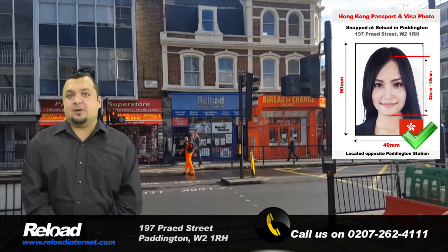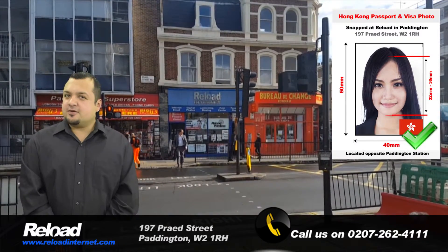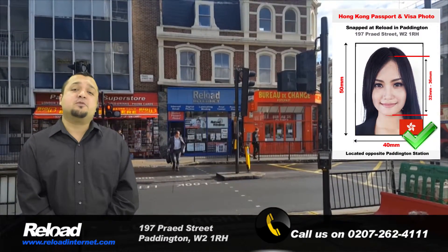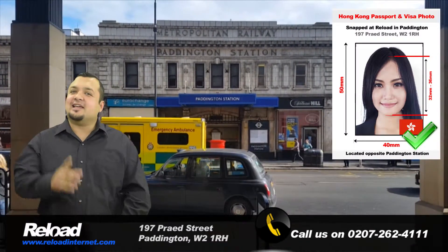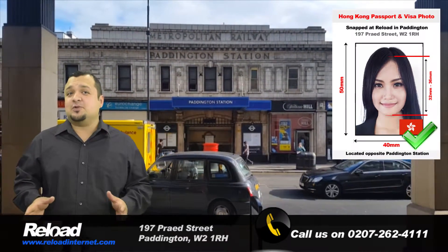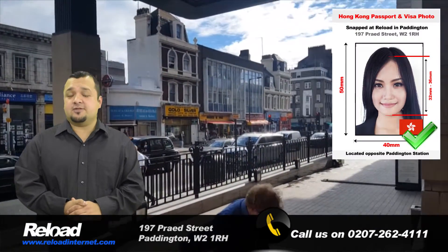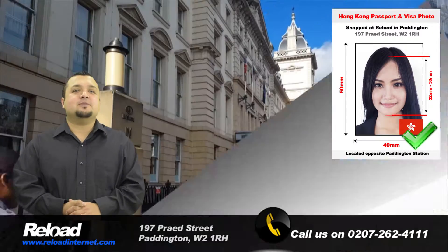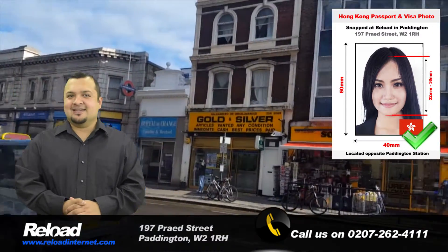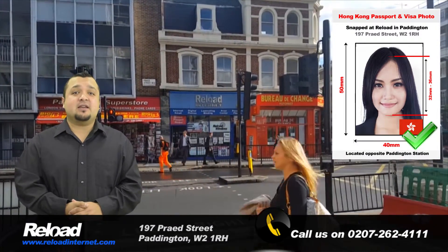Welcome to Reload Internet, a professional passport photo studio based in Paddington, London. If you are in need of a Hong Kong passport or visa photograph, then come to our store to guarantee that your photo will pass with your application. We take hundreds of passport photos every week here at Reload Internet, and our staff have been specially trained to provide you with photographs meeting the exact criteria requested by the Embassy of Hong Kong.